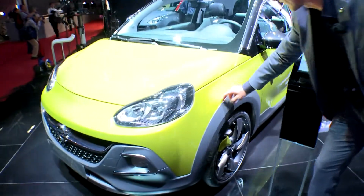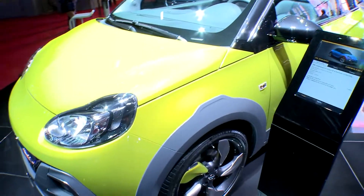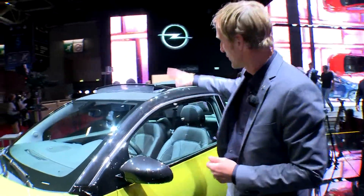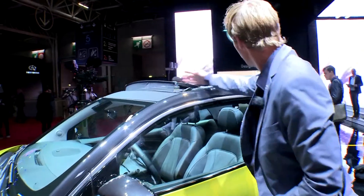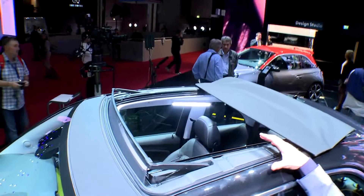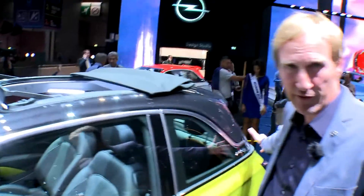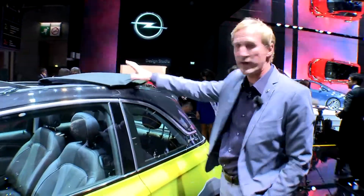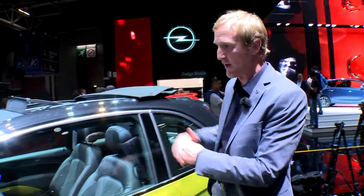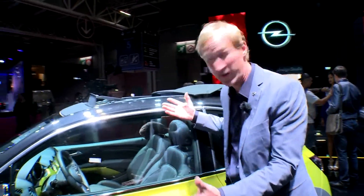A few little details like this little lip here on the fender again give a very unique note. Overall, the Adam Rocks is a complete package with the swing top roof — a foldable fabric roof which does not restrict the torsional stiffness of the chassis, and at the same time allows you perfect visibility to the rear when the roof is opened, while also retaining the full function of the trunk. It's an ideal combination of open air motoring which is affordable, approachable, and very exciting.